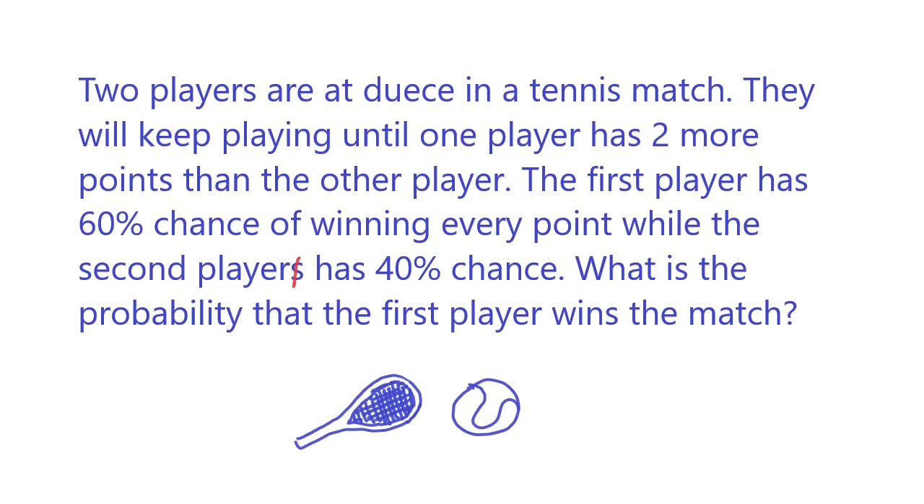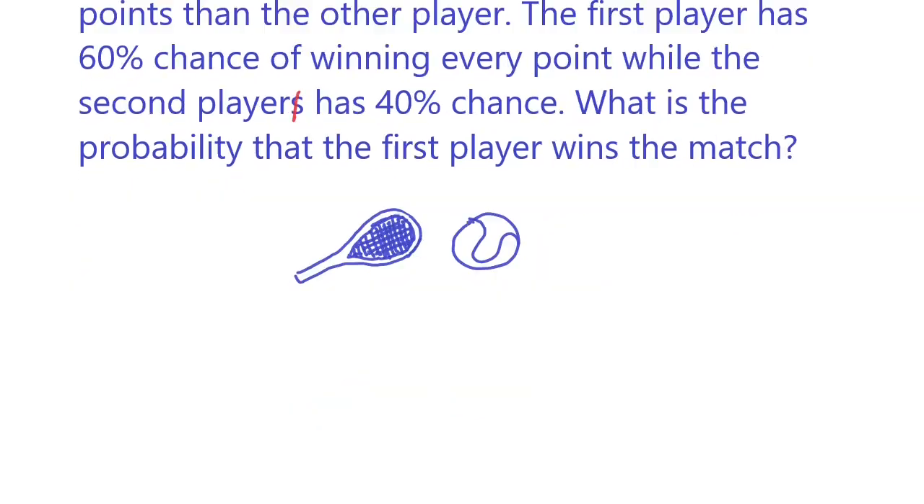Let's give an example of how a deuce works in a tennis match. We have player A and player B — they are tied when at deuce. If player A scores one point, they keep playing. And if player A scores another point, then player A wins the match.